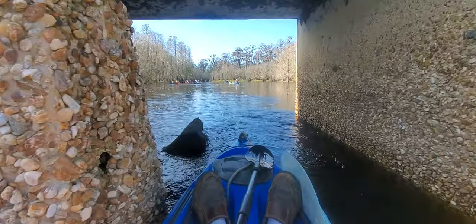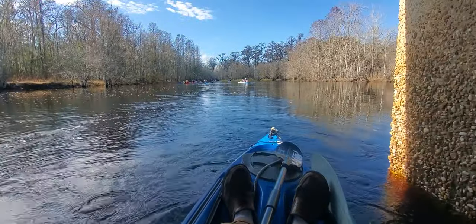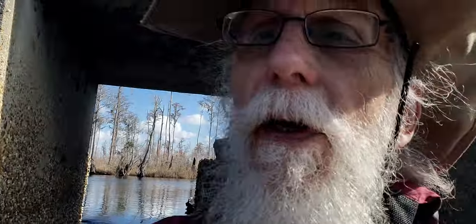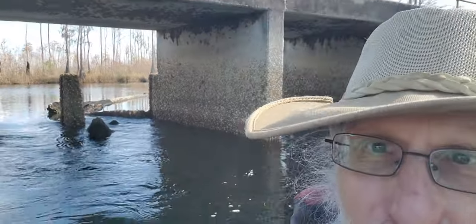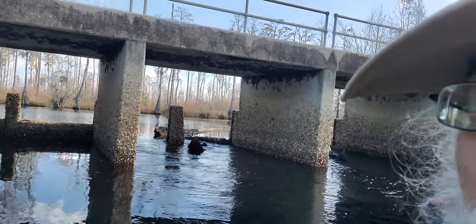We're going through the Suwannee River Sill. This is one of the gates that we hear about in Florida. The state of Florida opens these gates in big rains to flood Florida. These gates have been open for decades — I've been through here before many a time.